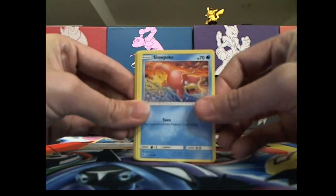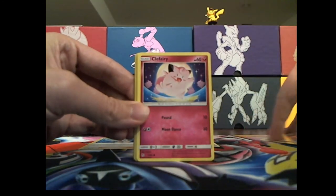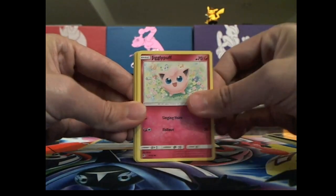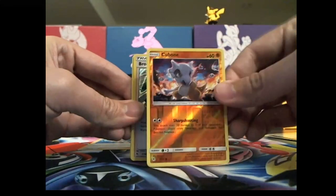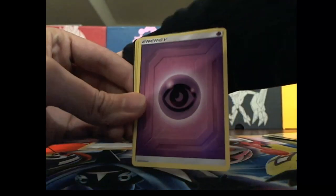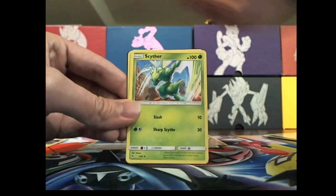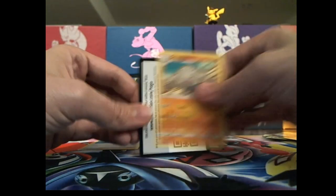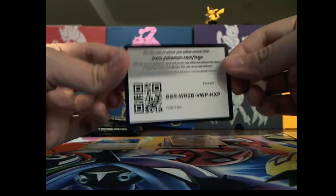I figured why not, they're fun packs to open. Actually all Pokemon cards are fun to open — it's just nice to see the art, they're just pretty darn amazing. If only I could draw more than stick figures. Cube, Bone, Box Trainer over there, energy, and a code card — that's what everybody wants.